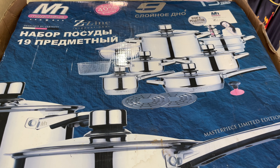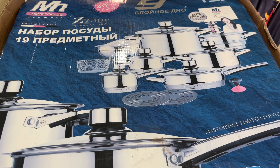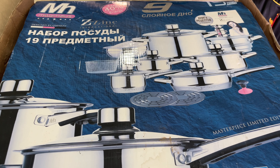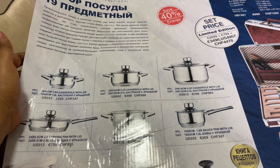I got this cookware set from my mom a couple of years back — she gifted it to me but I never really used it. This year, in the spirit of Christmas, I think it will be a good time to use it. So we're going to open it together — it's still new, never been used. This is what it looks like on the box; it's a bit stained from being in the storeroom for long.